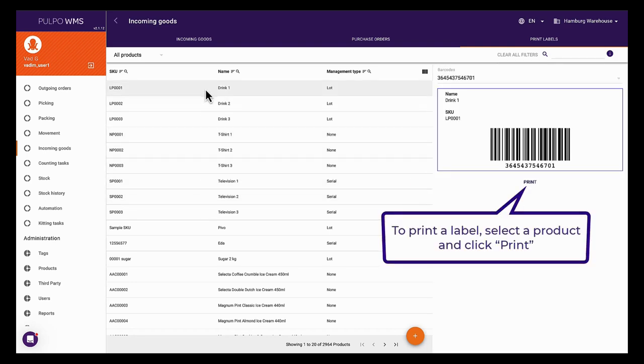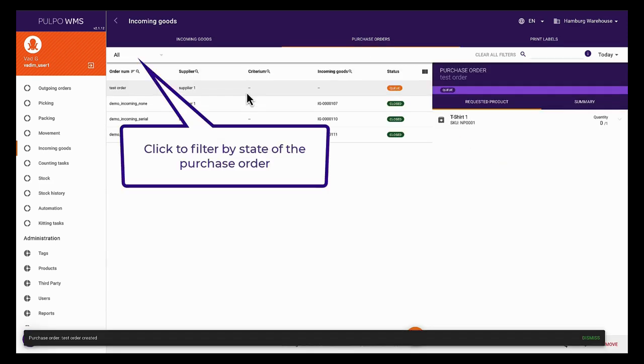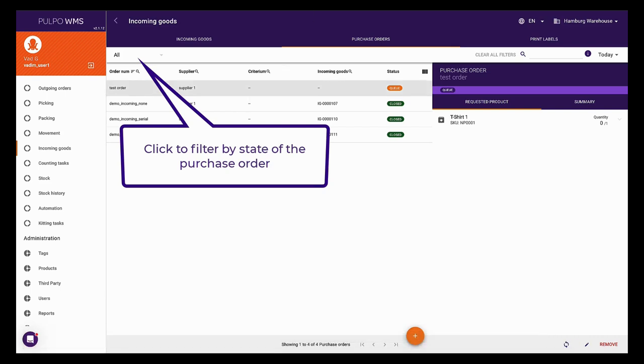This will help the process of tracking and identifying products in your warehouse and let you print labels easily. You can view the purchase orders by applying the relevant filters.